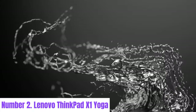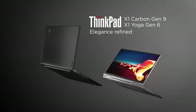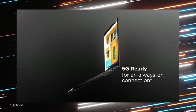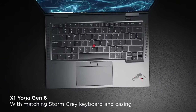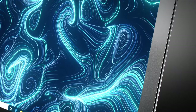Number two: Lenovo ThinkPad X1 Yoga. The Lenovo ThinkPad X1 Yoga redefines versatility in the realm of business laptops. Crafted with precision and innovation, it seamlessly transitions between laptop, tablet, tent, and stand modes, offering adaptability for every task and environment. With a stunning 14-inch 4K display, the X1 Yoga delivers vibrant colors and sharp details, perfect for creative professionals and multimedia enthusiasts. Its touchscreen interface provides intuitive navigation and supports the ThinkPad Pen Pro for precise input and digital sketching.